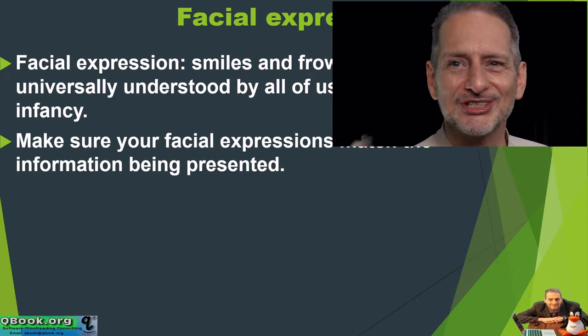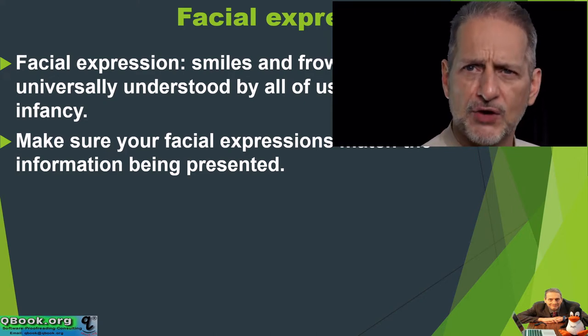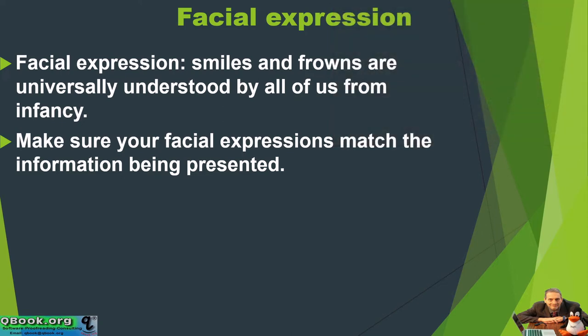Thank you for coming. So good to see you today. It's wonderful, and this presentation — I'm so excited about it. A frown or tiredness, on the other hand, is really going to make your audience become negative and not really interested.